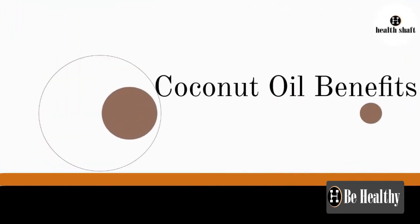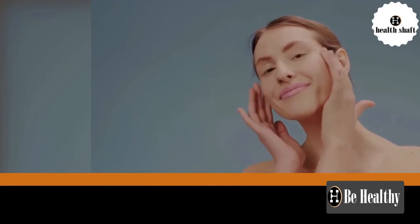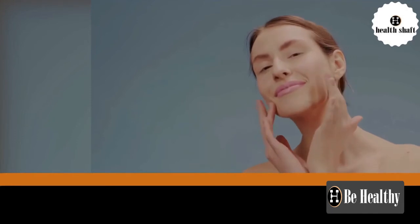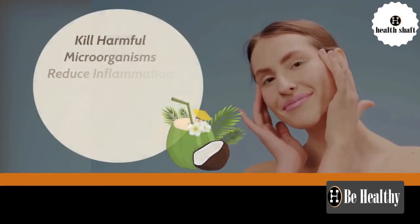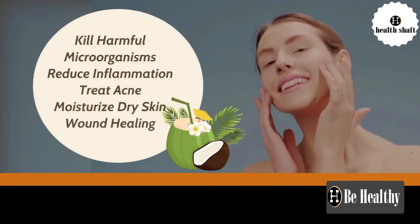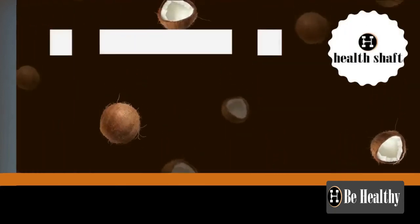Coconut oil may have many potential benefits for the skin. Research suggests that it has anti-inflammatory, antibacterial, and antiviral properties. It can kill harmful microorganisms, reduce inflammation, treat acne, moisturize dry skin, and aid in wound healing.